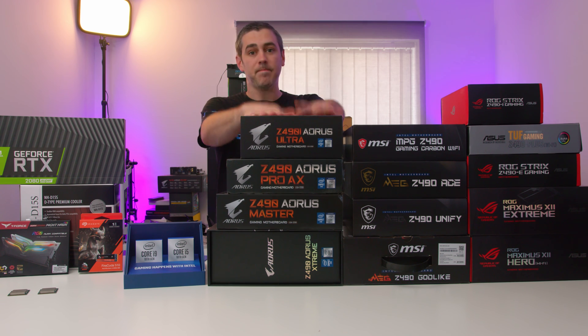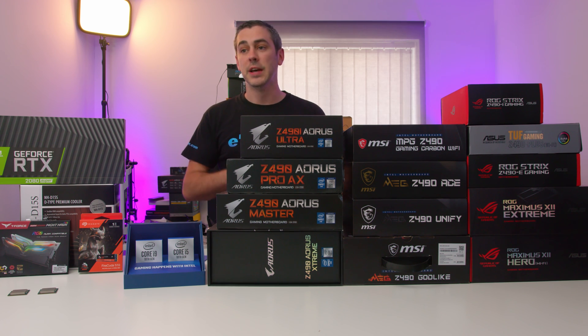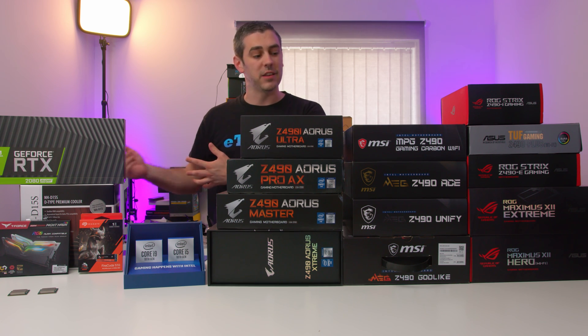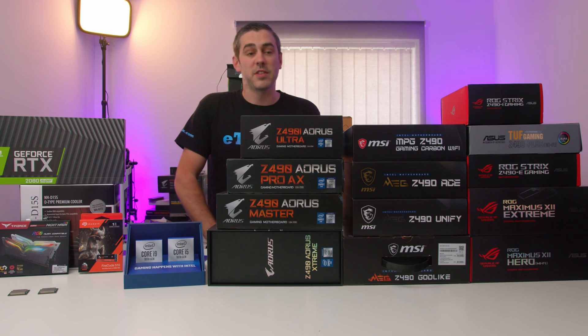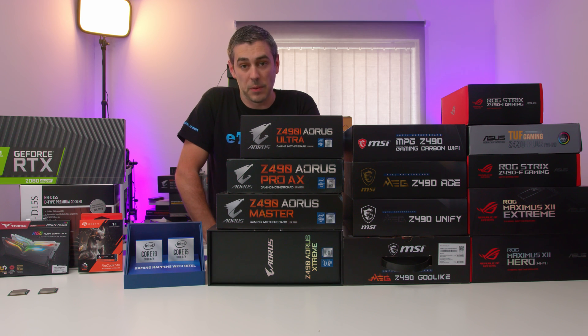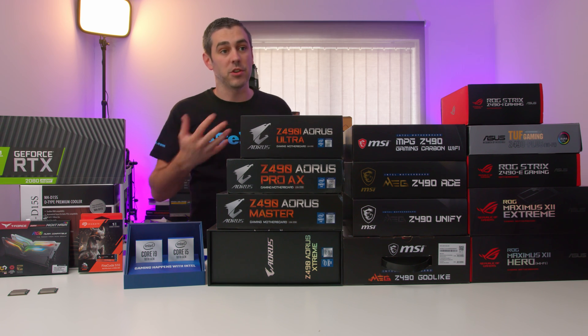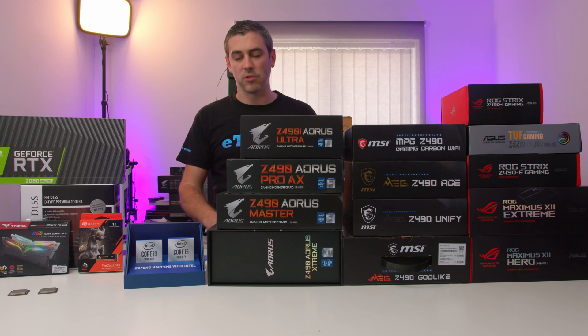To start with, Gigabyte sent us some BIOS updates — that's nothing out of the ordinary. As we generally get closer to release time, we find that brands will send us BIOSes, we test everything, and then they send out another BIOS and ask us to retest. Depending on how much time we have, we either say yes, or we tell them where to go. With Gigabyte, they actually got the BIOS update to us in reasonable timing, so we were able to test all of these boards.